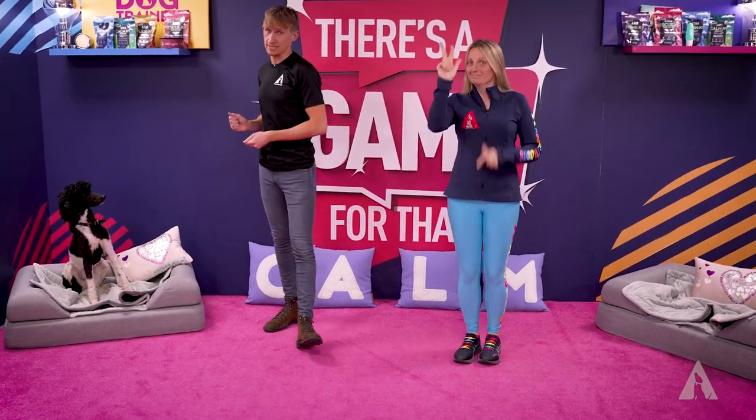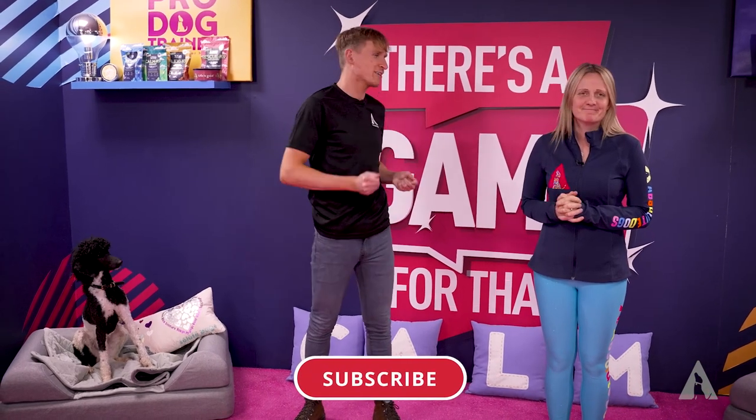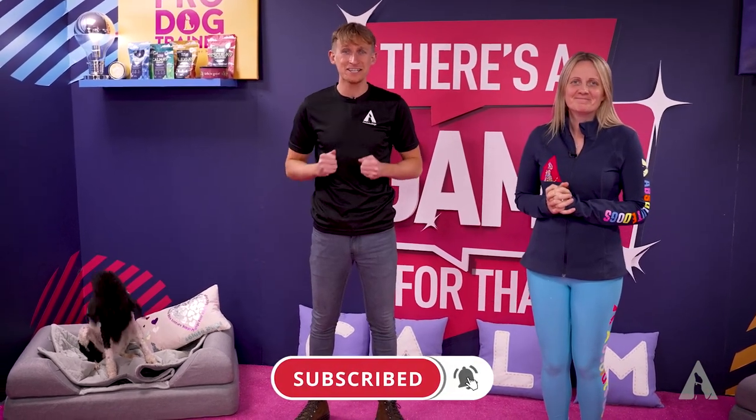The top three things to teach your poodle, poodle cross, cockapoo, labradoodle — basically every poodle cross is going to be covered in these three things to teach them.